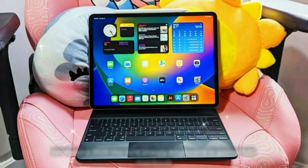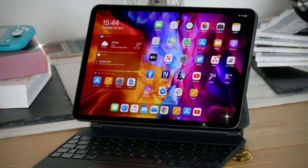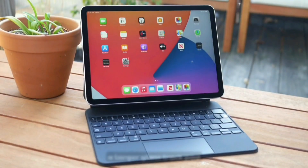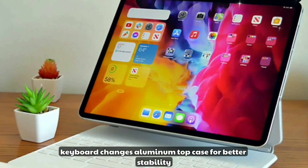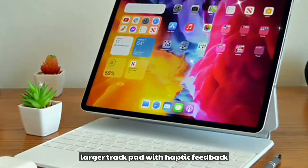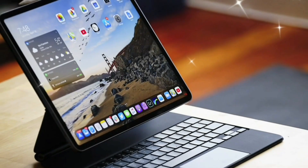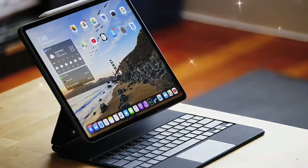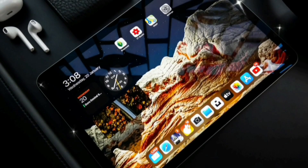Magic Keyboard 2025: the new Magic Keyboard is going full MacBook. Apple is bringing a sturdier aluminum base, a larger glass trackpad, and real function keys. Keyboard changes include an aluminum top case for better stability, a larger trackpad with haptic feedback, a full row of function keys, and a new hinge for better lap use. Apple is clearly merging the iPad and Mac experience — this accessory proves it.